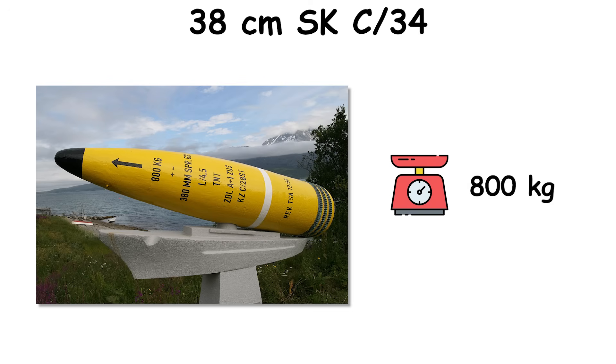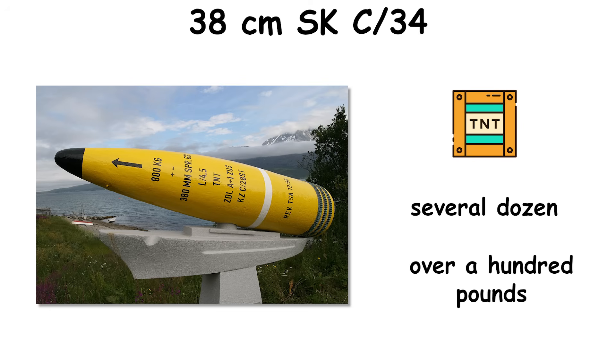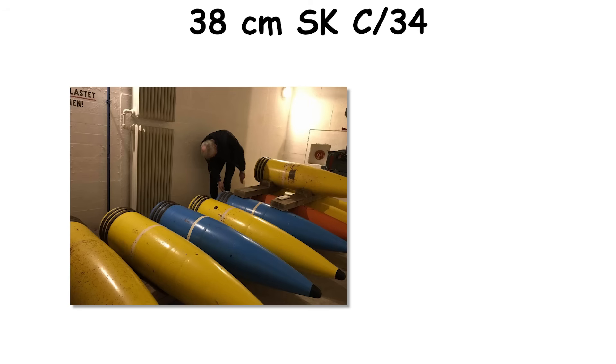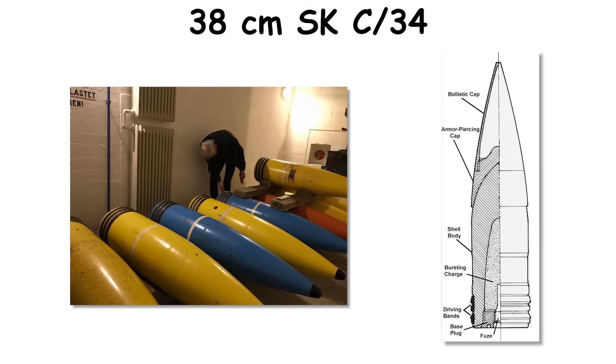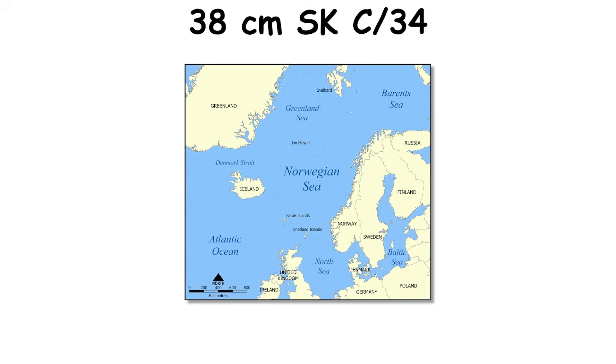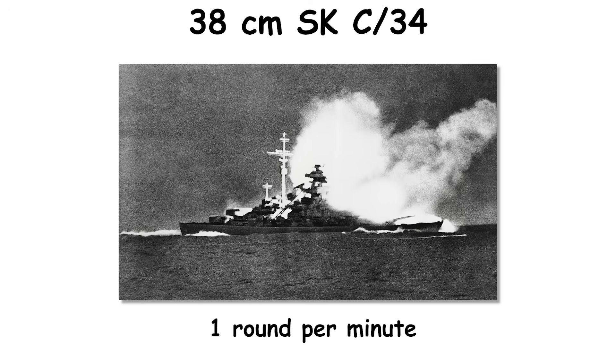Shipboard projectiles weighed around 800 kilograms, with bursting charges from several dozen to over 100 pounds of TNT depending on fuse and shell type. Nominal muzzle velocity was about 820 meters per second for naval ammunition. Practical shipboard firing rates of two to three rounds per minute per gun existed mostly on paper; in action at the Denmark Strait, actual averages per gun were closer to one round per minute once handling and fire control frictions appeared.